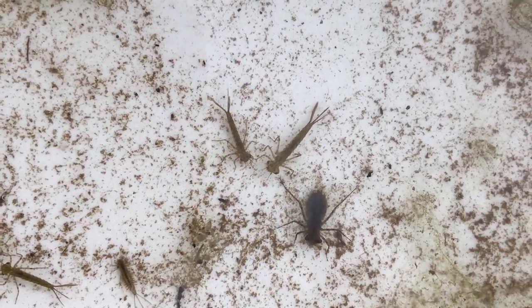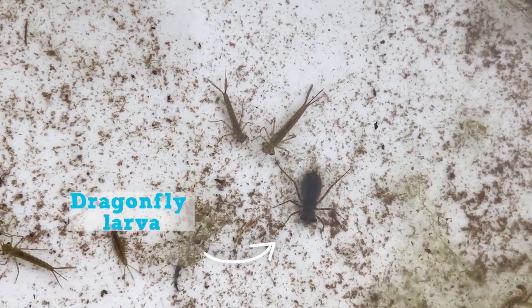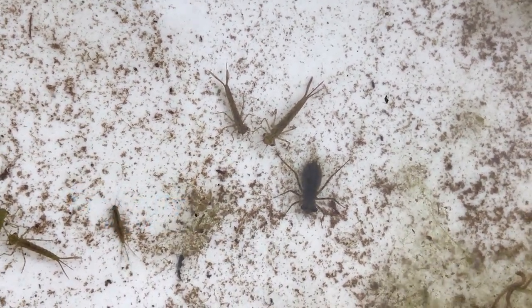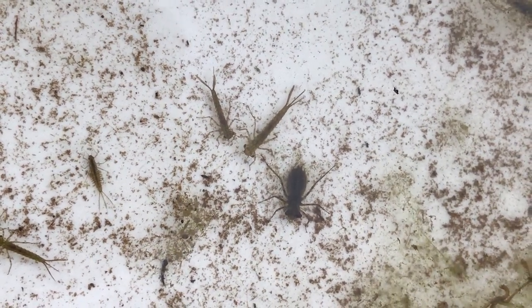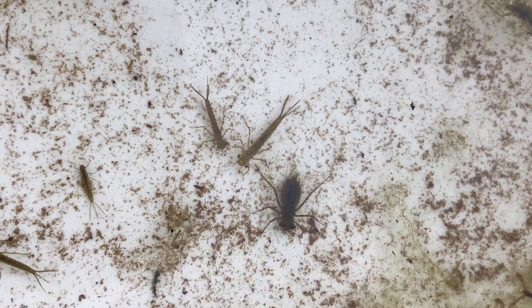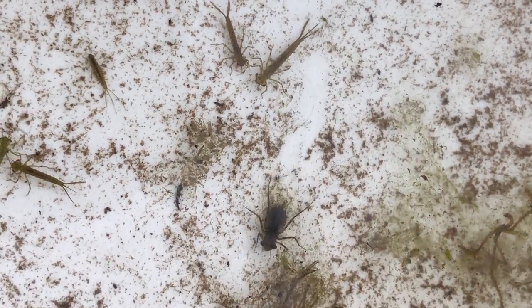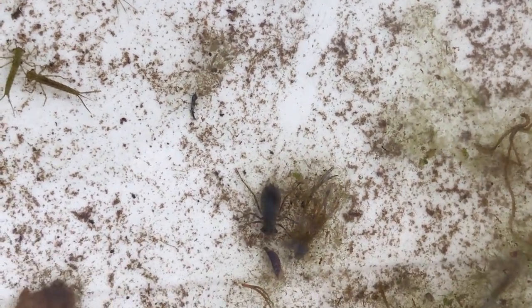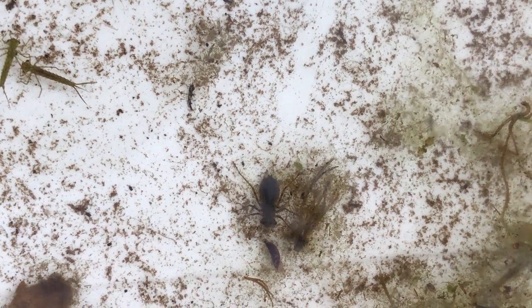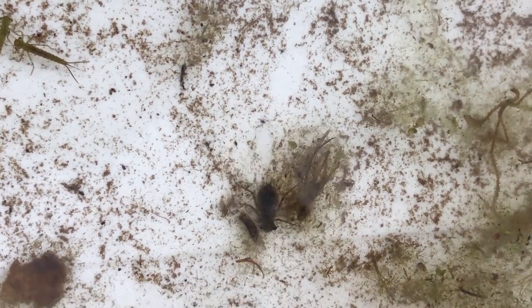Next to those two damselfly larvae you can see there's also a dragonfly larva, which is really nice to see as well. These creatures will live in the water for up to two years as a larva, and then they will need to find a plant stem growing on the edge of the pond to climb up and shed their skin, and turn into the adult which we see flying in the summer.